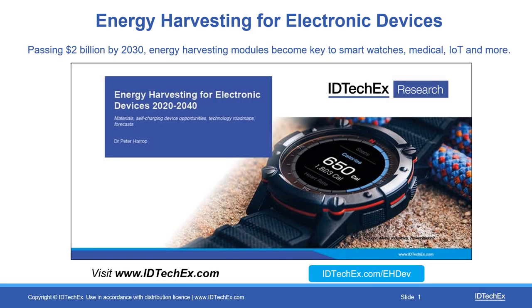Hello, my name's Dr. Peter Harrop. I'm from the analysts IDTechX. I'm going to share with you for a few minutes a report we've done on energy harvesting for electronic devices 2020 to 2040, so it's got 20-year forecasts. I'm going to talk particularly about watches, but really bear in mind that's just a vehicle for the conversation.